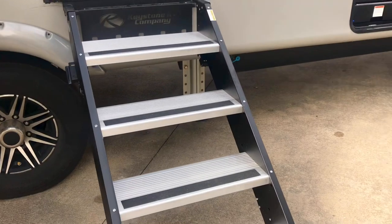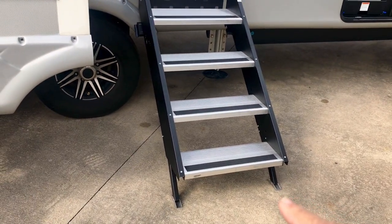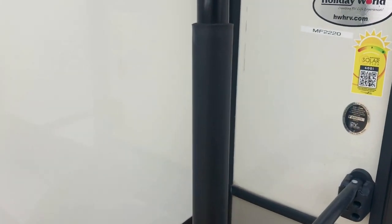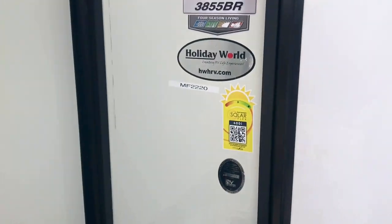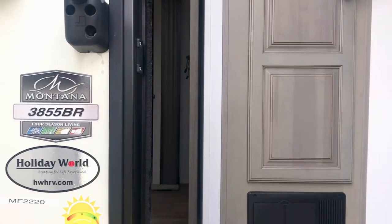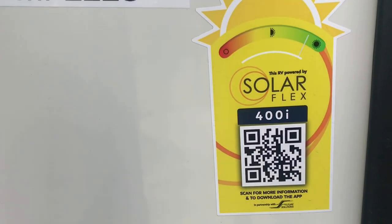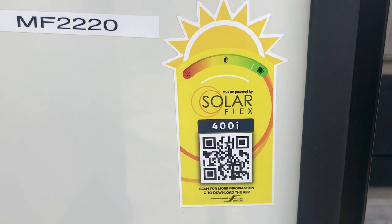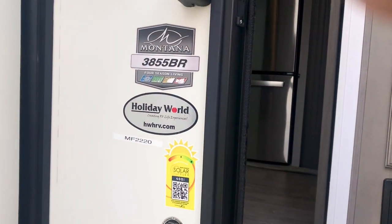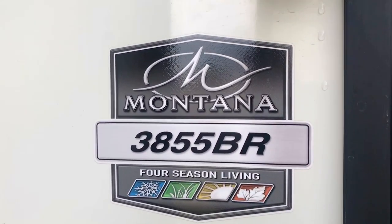Moving along, we're going to look at this step — it's a solid step that makes contact with the ground. It's a very solid platform for entering and exiting the recreational vehicle. You have a grab handle here — this will keep you much more stable as you go in and out. That's the SolarFlex 400i, which means there are two 200-watt solar panels up on the roof and there's a solar inverter. We're looking at the 3855BR.